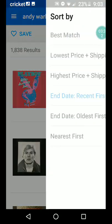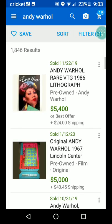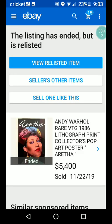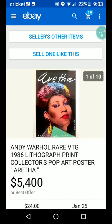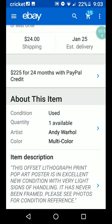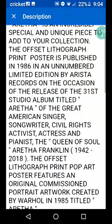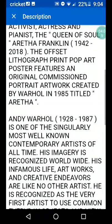Now let's sort by highest price plus shipping and see how much things can go for. We've got first an Andy Warhol rare vintage 1986 lithograph print collector's pop art poster — Aretha, so an Aretha Franklin poster in the Andy Warhol style. Let's see if it's signed or anything. I don't see anything about it being signed. It's just an offset lithograph print.